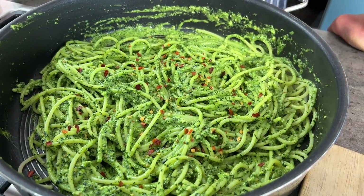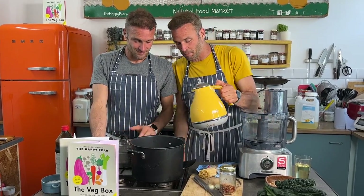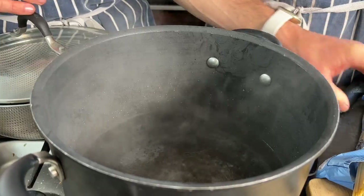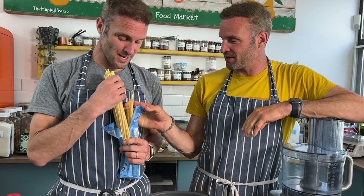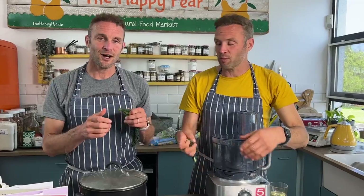Next we're making a really simple, delicious kale pesto pasta. The idea might sound odd, but it makes the most incredibly bright green color, packed full of nutrients — a great way to get more nutritious greens into people. Boil the kettle, add boiling water to a large saucepan, and season your water generously with salt — it'll season your pasta from within. We're using 250 grams of spaghetti. You can use brown or white pasta; we're using white here to look prettier, but wholemeal is much higher in fiber.